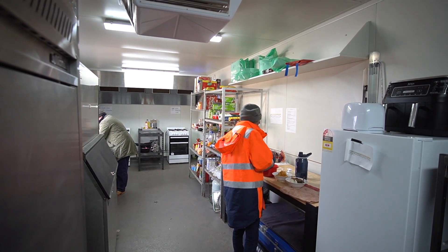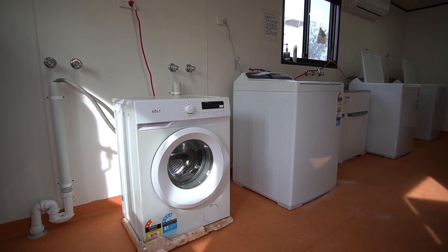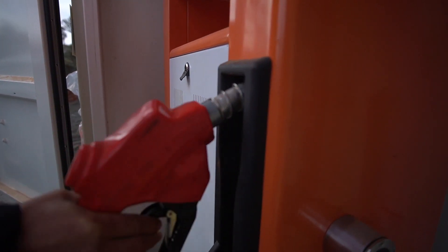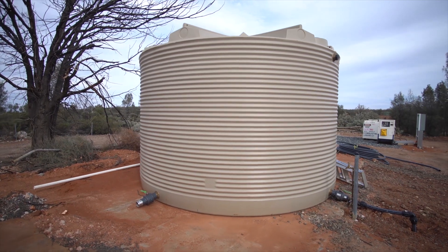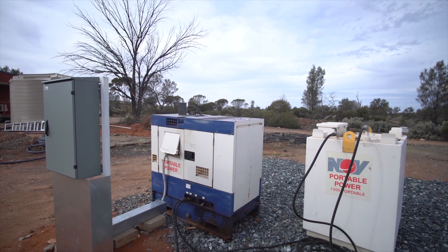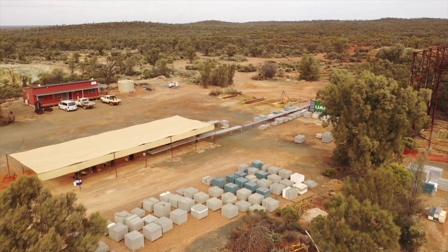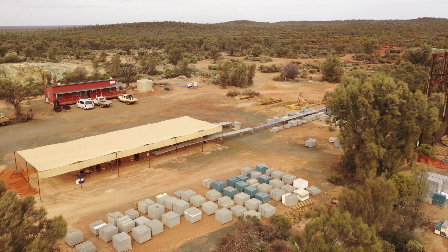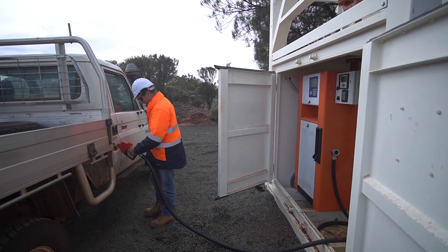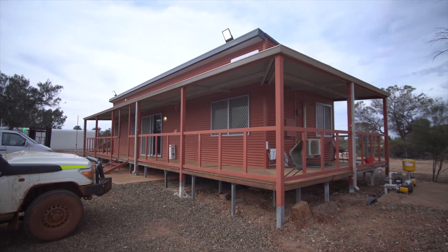When Australia Resources first started drilling back in August last year, the guys were living out of tents. I joined the company in January this year and we've just put in a new camp. The camp houses 16 people — at the moment there are 18, plus a couple of caravans, so we're at capacity — and it's really been beneficial to our exploration push here. It can get really cold in winter like today, really hot in summer, and to retain people in this environment we really need to provide facilities. Apart from the camp, Australia Resources has put in a fully functioning core yard, offices, and fuel bay. We're really here for the long haul.